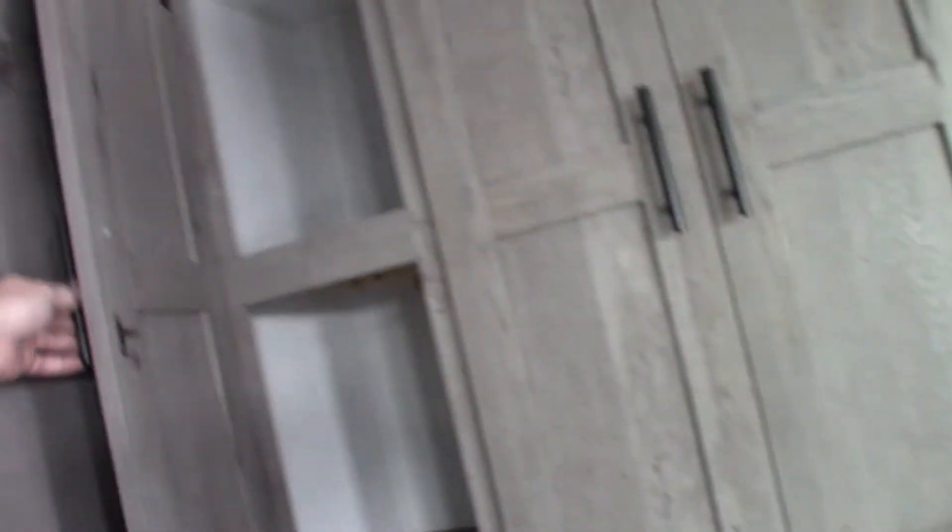All these cabinets with storage. Lots of storage. Pretty nice. So it's got the couch, a little more storage underneath.